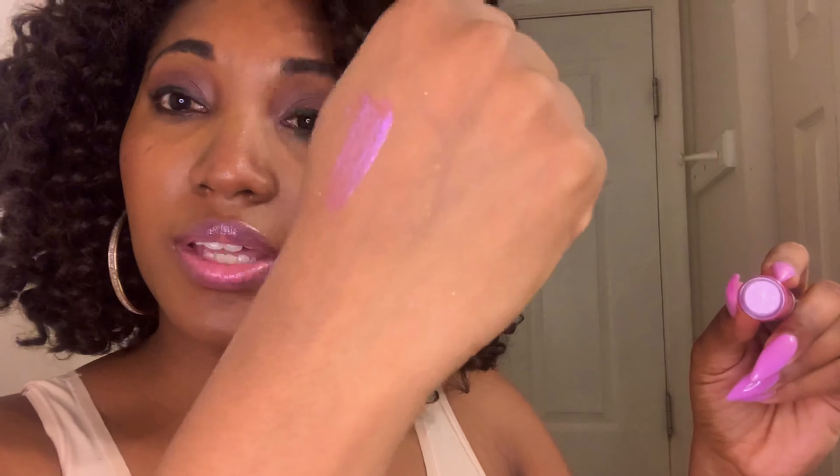We're going to start with lip gloss swatches. This color is called Sweetheart — it's actually one of my favorite glosses in my line. I decided to release lip glosses first because lip gloss is an everyday wear, especially with the coronavirus going on. Lip gloss is probably the best go-to under a mask instead of lipstick. It is an iridescent pink. I'm going to swatch it on my hands — it's very sheer but very pretty on the lips and really goes with any complexion.